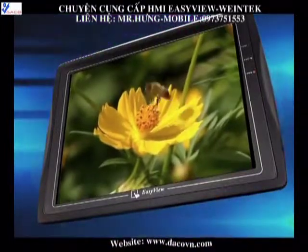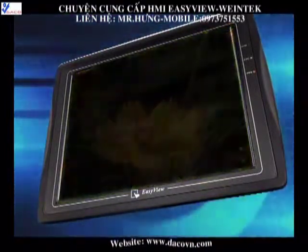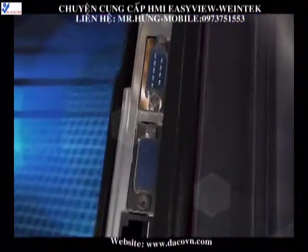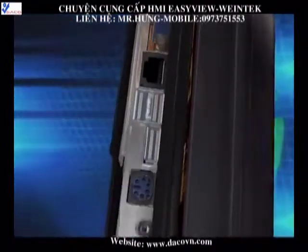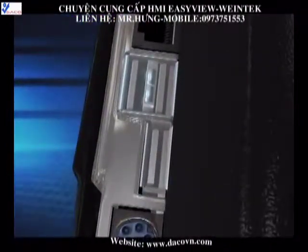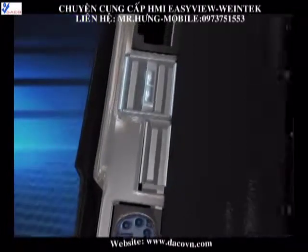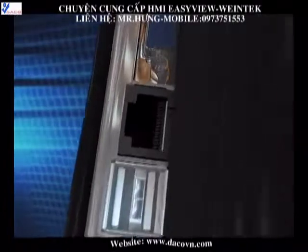A wide viewing angle and perfect color. Each MT8000 is equipped with serial ports so you can simultaneously connect three different types of PLCs or controllers. Standard USB ports enhance X-series expansibility. The Ethernet function ensures data exchange and transmission to remote HMI or devices.